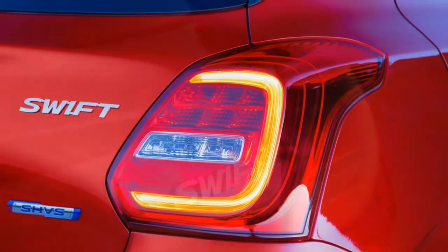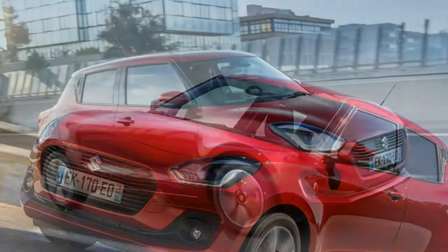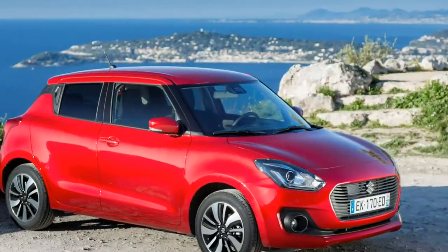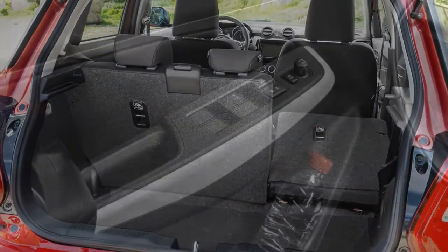What's the Swift like to live with? We ran an SZ5 1.2-litre dual-jet model and a 140-horsepower Sport version. The 2019 Suzuki Swift offers greater efficiency and more style.